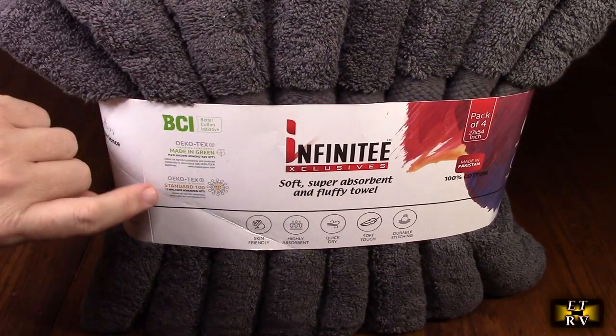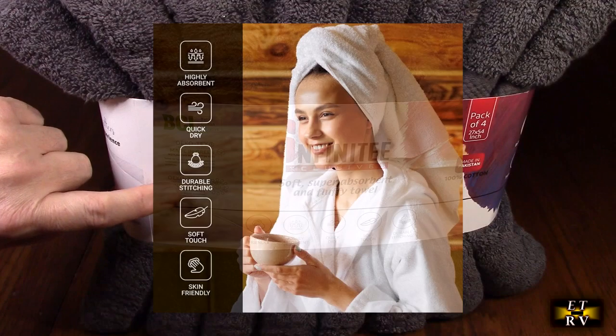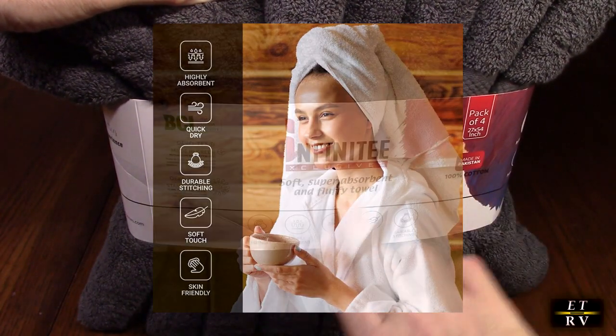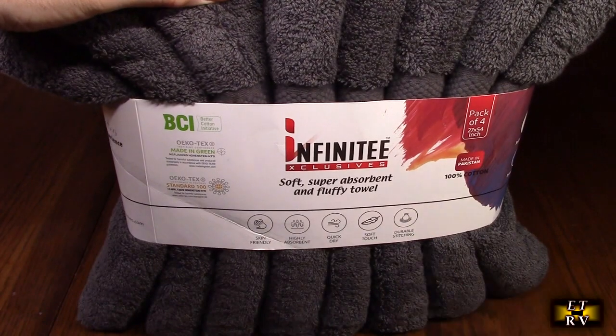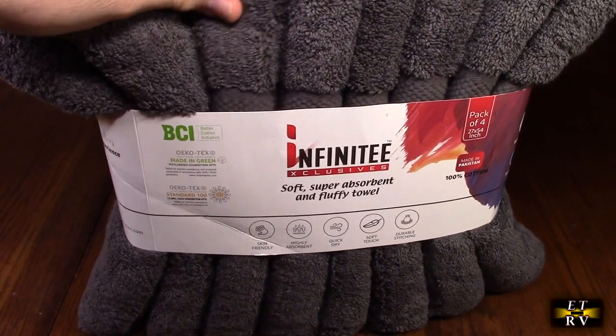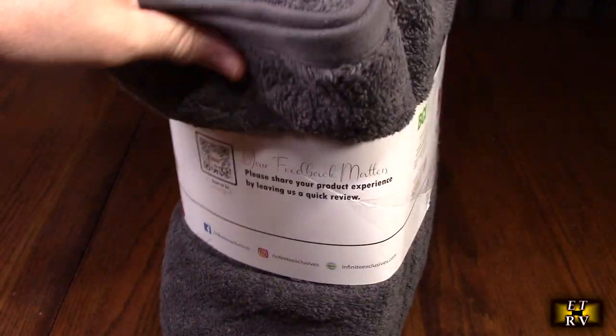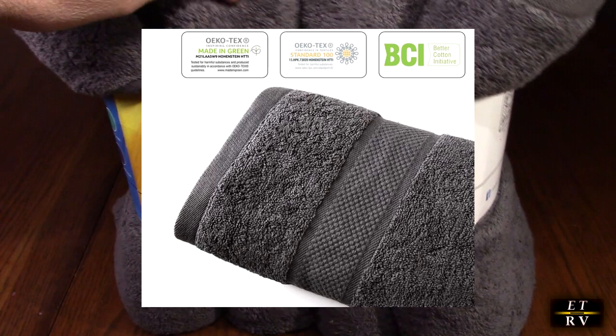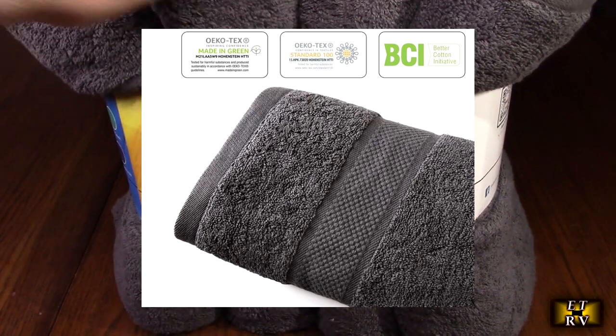The coloring on here is totally safe too — you can see right here on the labels. That's why they say skin friendly, highly absorbent, quick dry, soft touch, and durable stitching. I love the way these feel. I'm going to open this up and take a look at what they look like, but from first look and first feel they feel amazing.